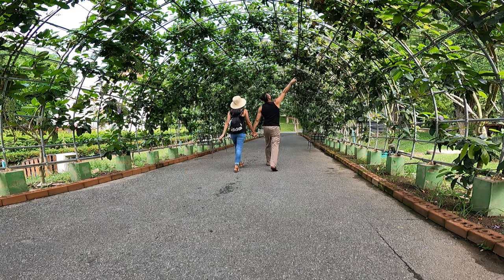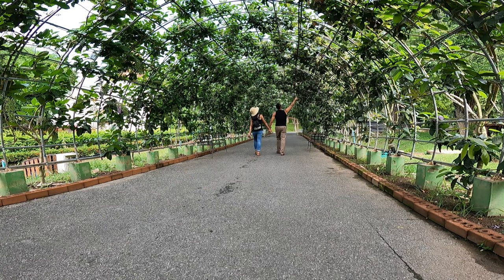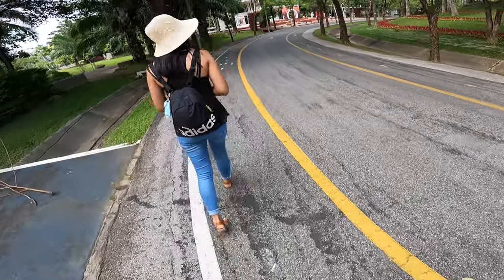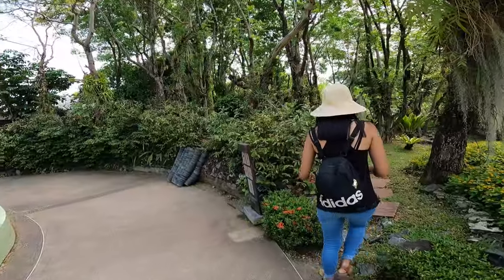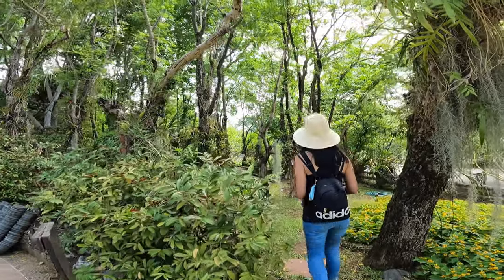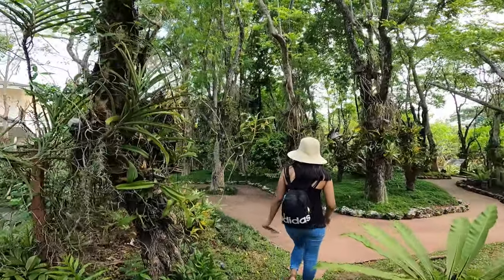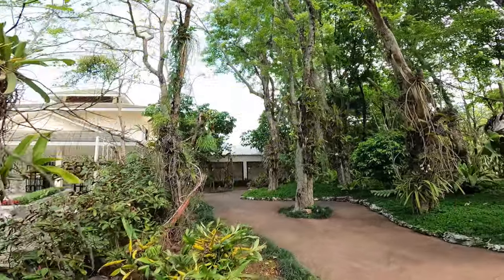They have purple flowers — I didn't see that one before. Now we are at the Arcade Pavilion. It's like a little jungle here.